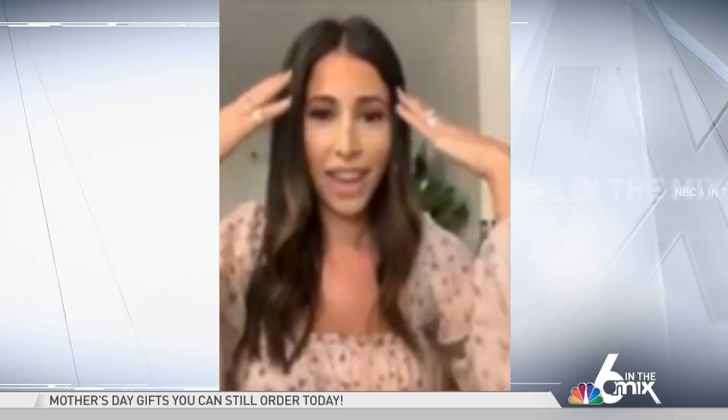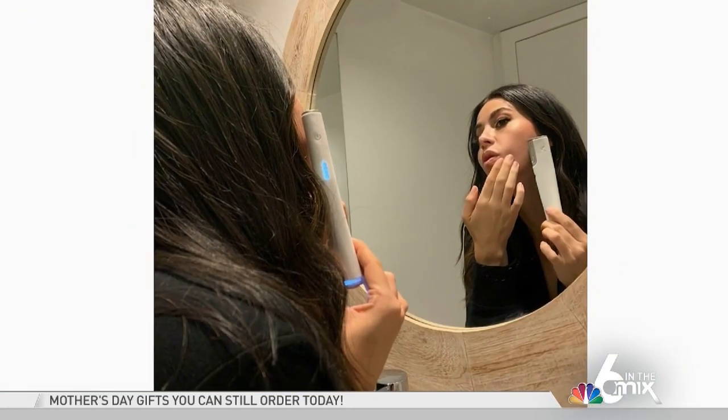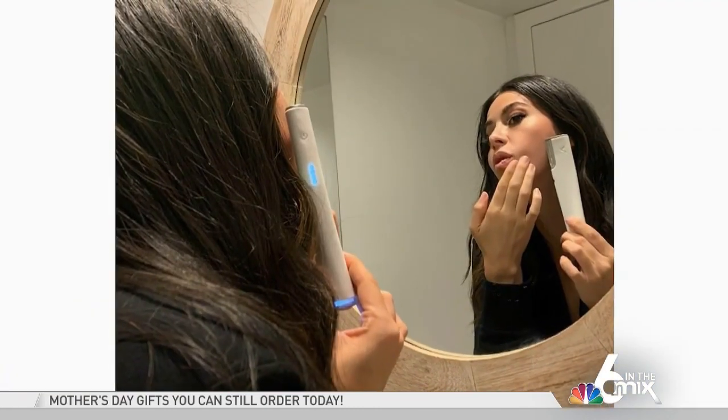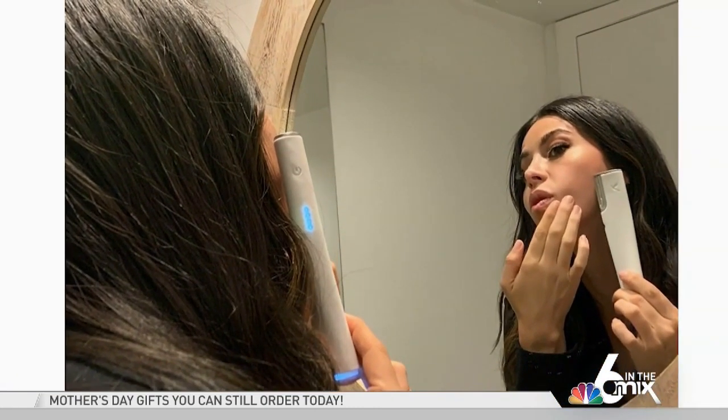I miss nails, hair, lashes, and facials. The Dermaflash pen actually removes all the peach fuzz from your face and pretty much exfoliates it. It's this little device right here. It was voted Allure's top beauty product, and you literally just go like this, and it leaves your skin flawless.